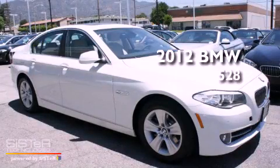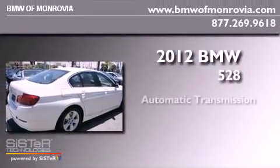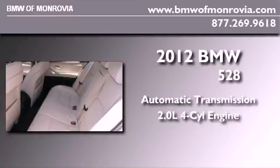This is a brand new 2012 BMW 528. This car has an automatic transmission and an inline four-cylinder engine.